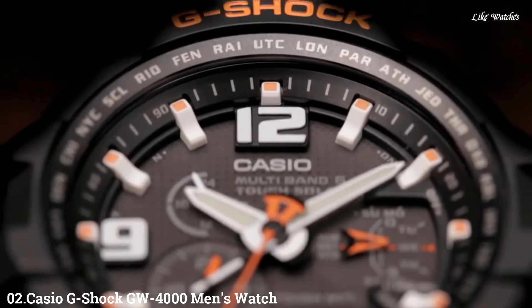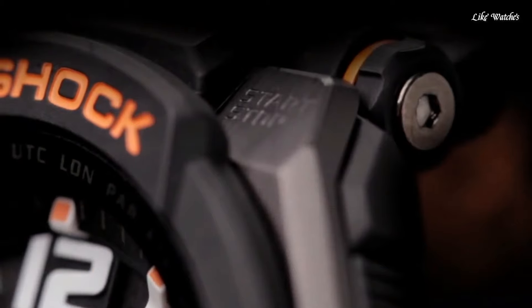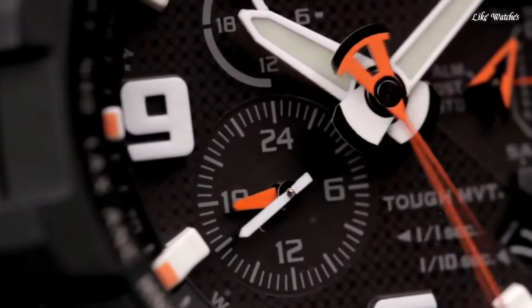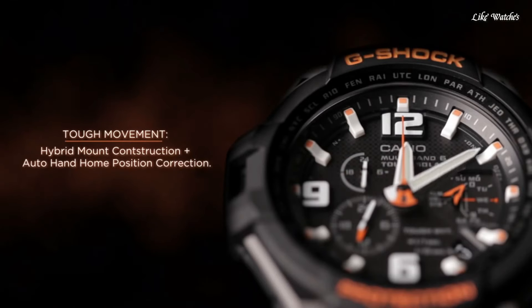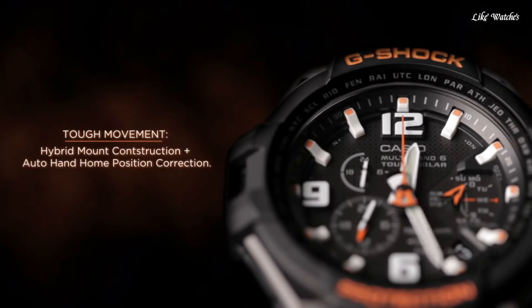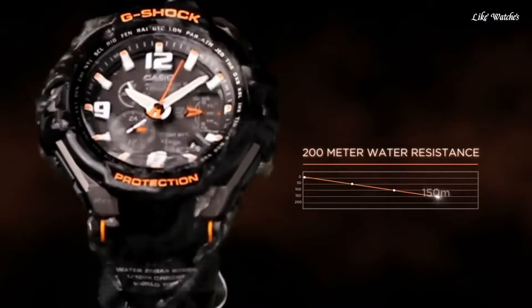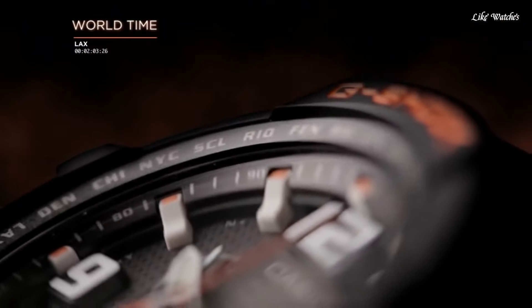Number 2. Casio G-Shock GW-4000 men's watch. It is equipped with Japanese solar quartz movement and 5087 caliber. Polymer and stainless steel case of round shape. Case dimensions are 50.4 mm in diameter and 15.6 mm in thickness. The dial is black. Display type: analog. This timepiece has mineral glass and a polymer band, color black, water resistance 200 meters.